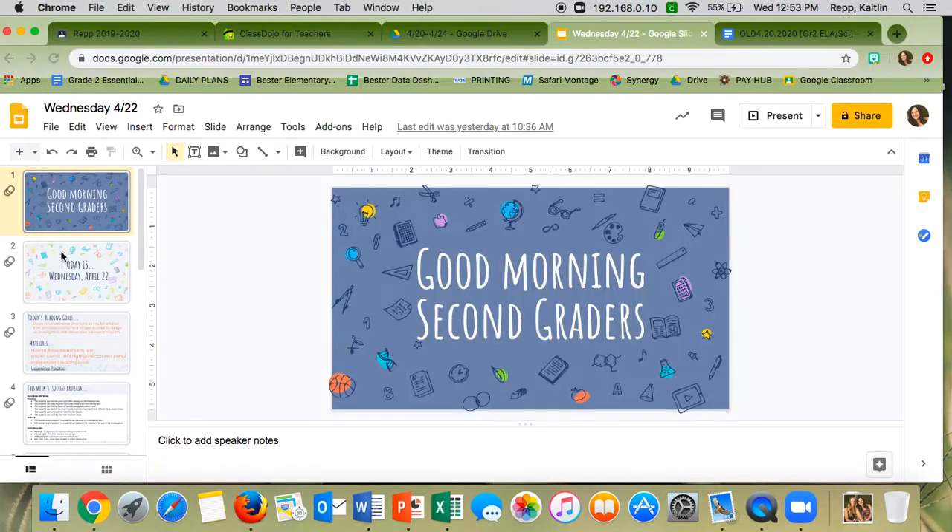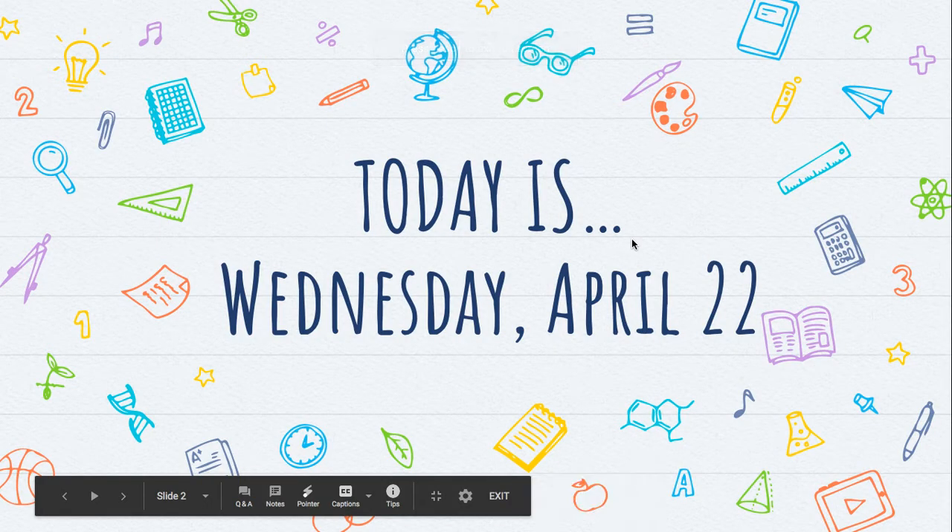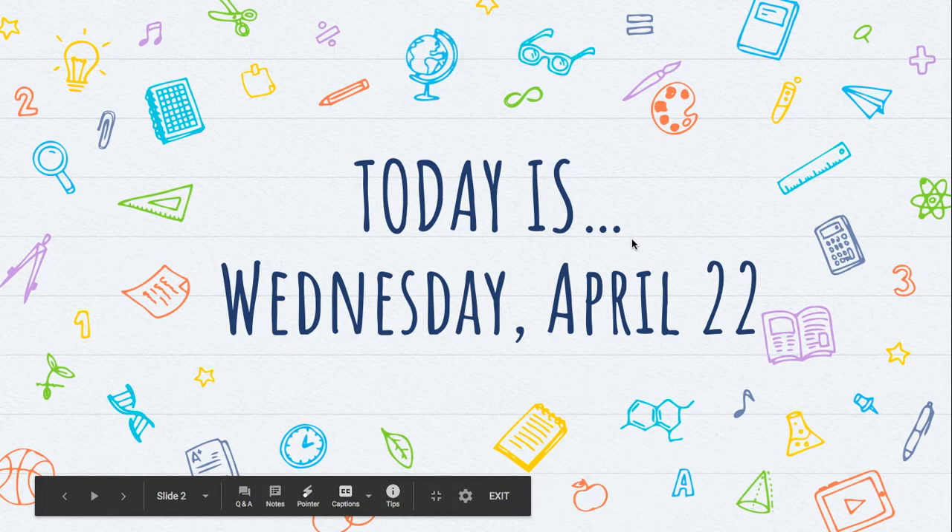Let's take a look at our slides for today. Good morning second graders! Today is Wednesday, April 22nd.